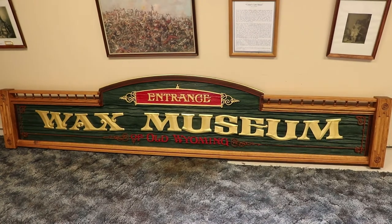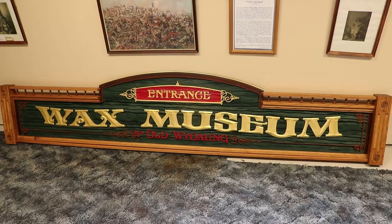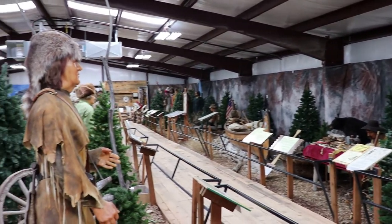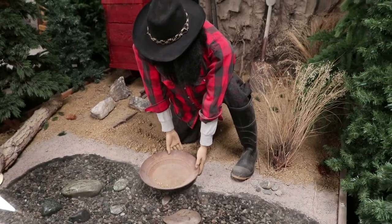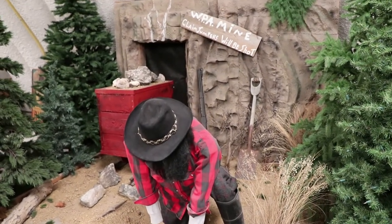Now entering the second building, home of the Wax Museum of Old Wyoming. This is a Wyoming-themed wax museum, so all the figures have ties to the state. They were originally at a museum in Jackson, Wyoming, then the museum moved to Thermopolis, Wyoming. That one closed in 2009, and then Jake Carell got a hold of the collection and brought them here.